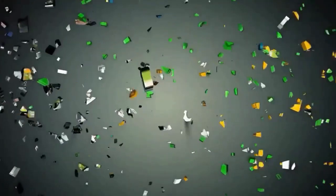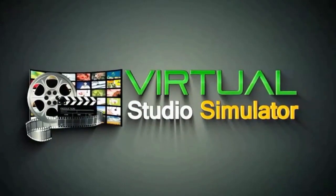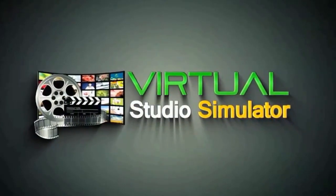Thanks, and we'll see you on the inside of Virtual Studio Simulator. Enjoy — bye!